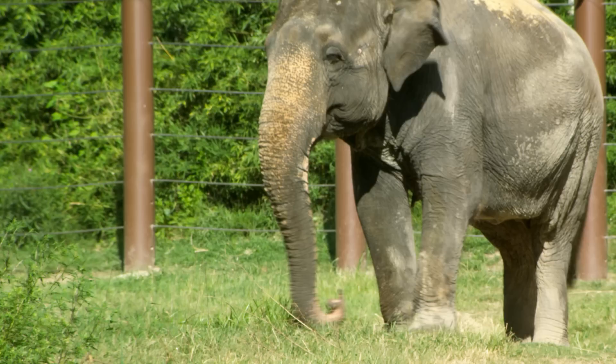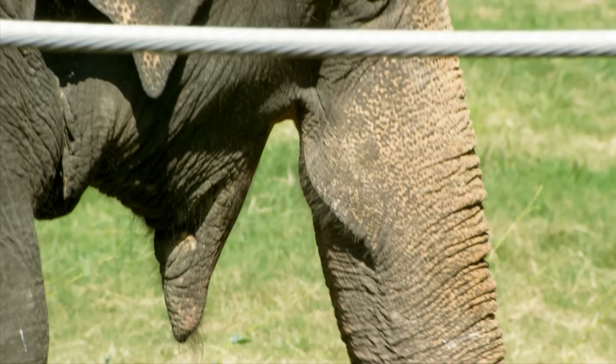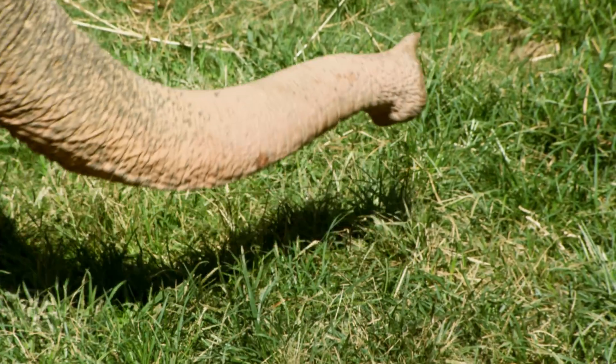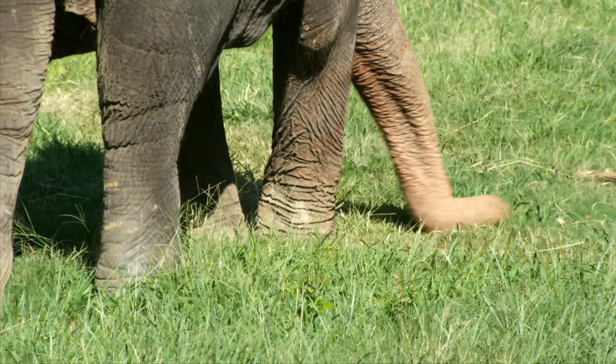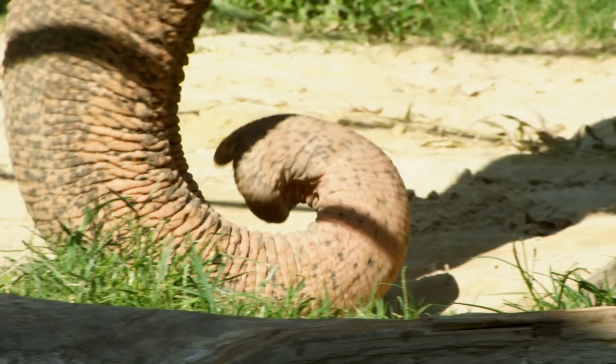The second part is their trunk. An elephant uses its trunk for many things, like investigating different objects, smelling, and to hear sound as well. An elephant's trunk is very sensitive and can detect a wide range of sound vibrations.